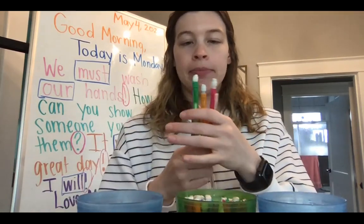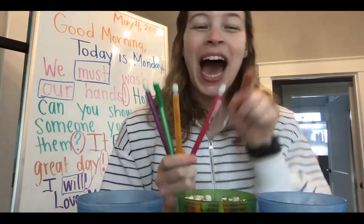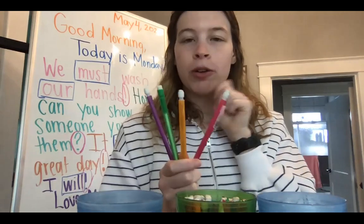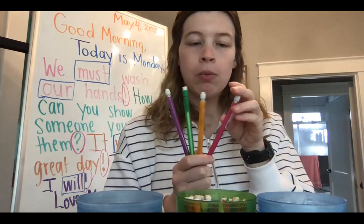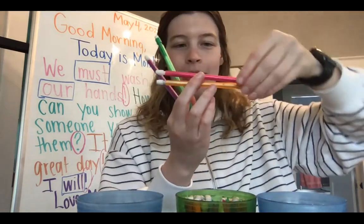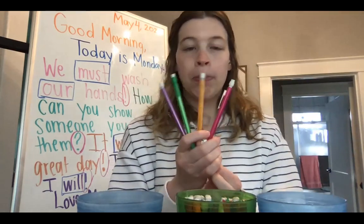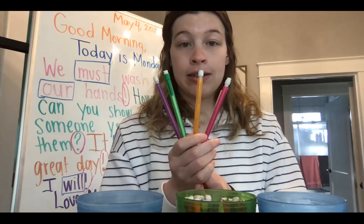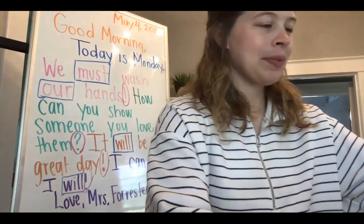Let's talk about these pencils for a minute. I have one pink, one orange, one green, and one purple. Which one do I have more of? Which one do I have the most of? Oh, they're all the same. What's the math word for 'same'? Equal — yes, they are all equal. And I can kind of make an equal sign with the pencils right now. I want to know which one I have less of — less purple, less green, less orange, or less pink? You're right, they're still equal. Good job, friends!